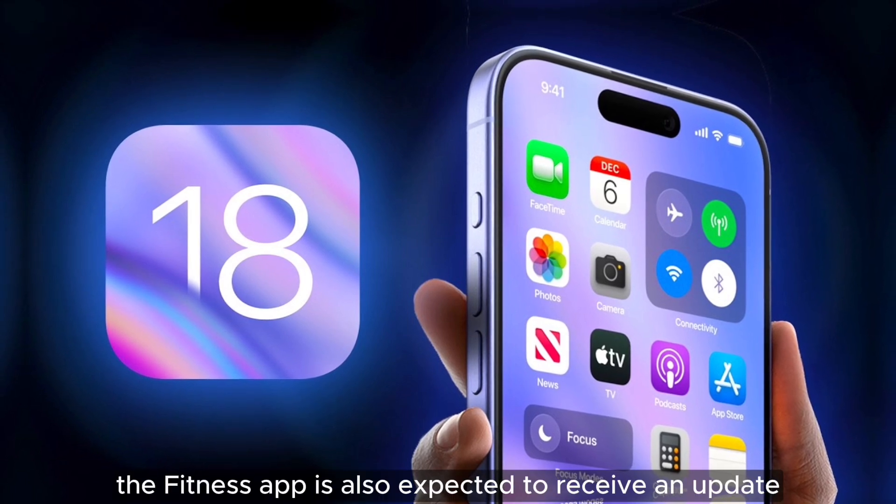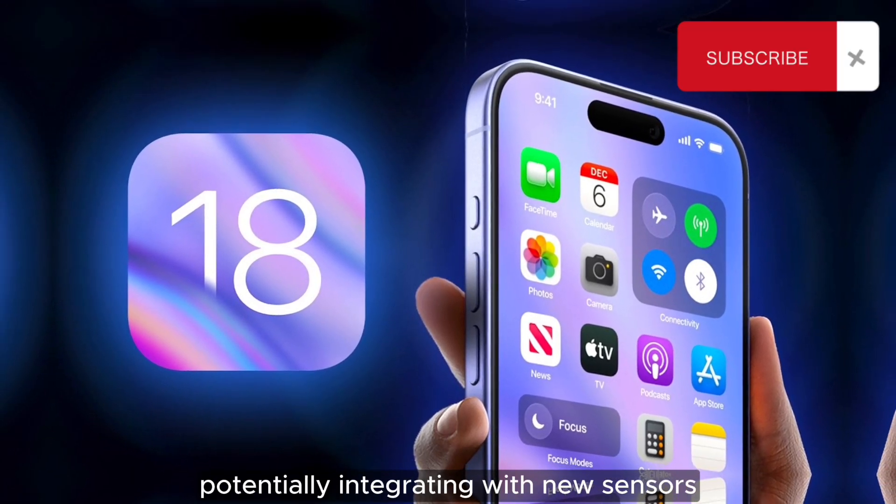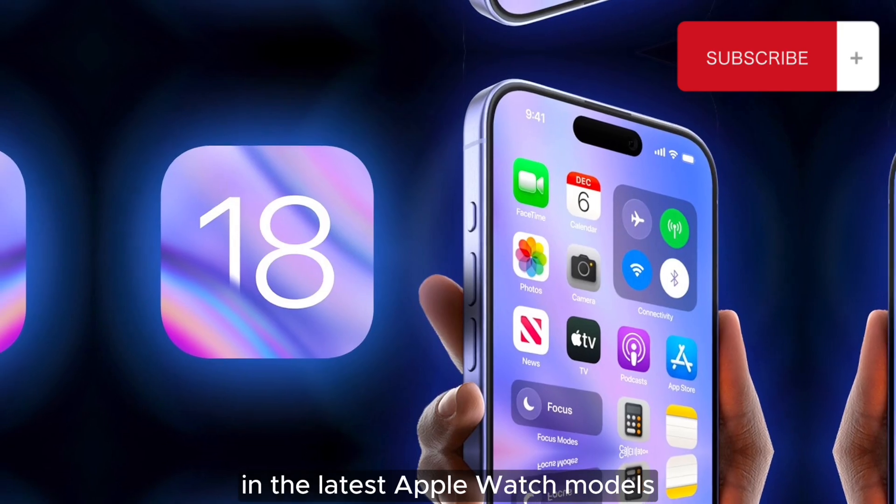The Fitness app is also expected to receive an update, potentially integrating with new sensors in the latest Apple Watch models.